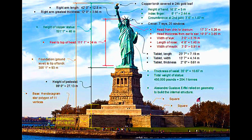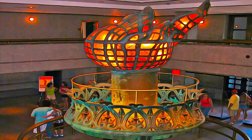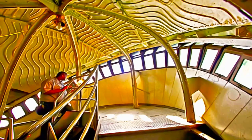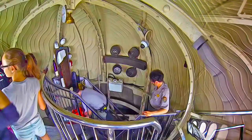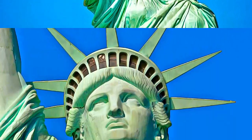The Statue of Liberty is a hollow colossus composed of thinly pounded copper sheets over a steel framework. Its design and construction were recognized at the time as one of the greatest technical achievements of the 19th century, and hailed as a bridge between art and engineering.